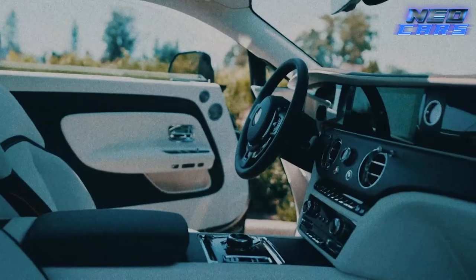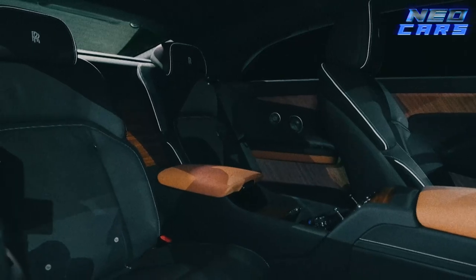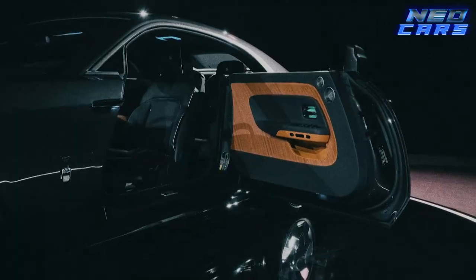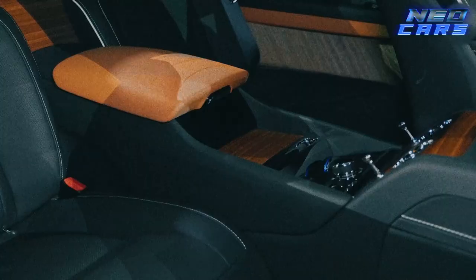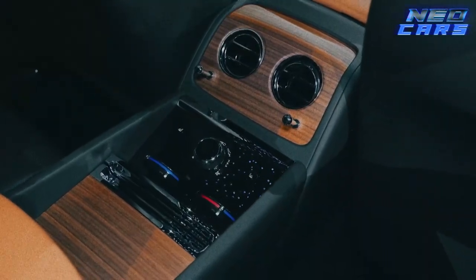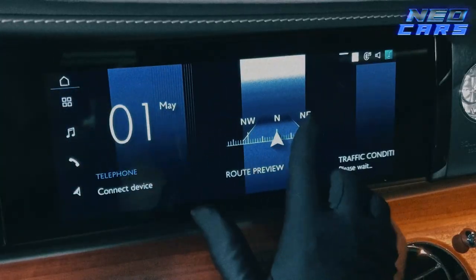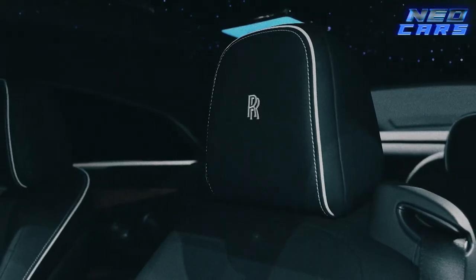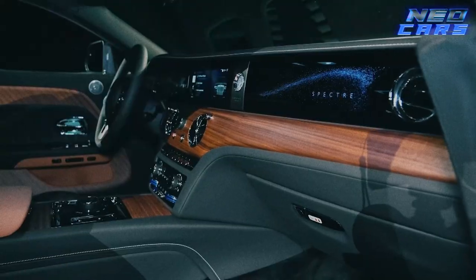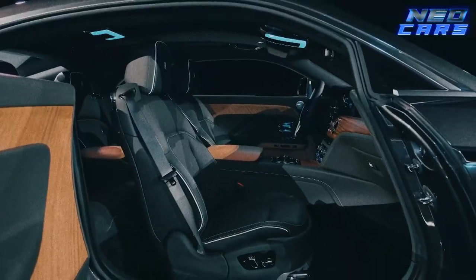Rolling on the same platform as the Cullinan and Phantom, the Spectre brings along a rich family tradition. Inside, you've got four plush seats that scream 'sit on me, I'm the throne you deserve.' The interior is so opulent you might expect to find a chandelier. It marks the beginning of Rolls-Royce's shift toward an all-electric lineup by 2030 — forward thinking while embracing the grandeur of the past. It's like sipping a 50-year-old scotch while riding a hoverboard.